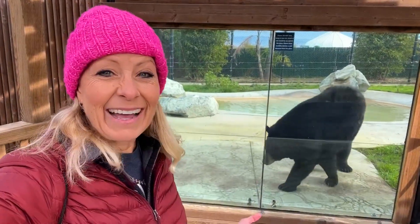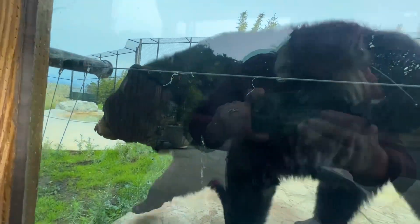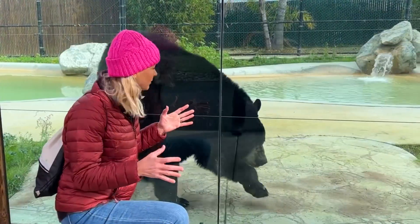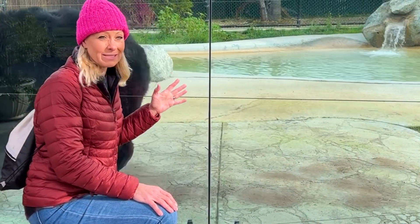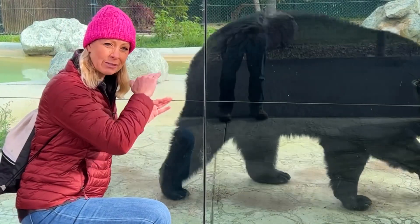Check out this guy. This one is a black bear. He is huge, walking up right next to the glass right here where I'm at. That is so crazy. Some people wonder how you can tell it's not a grizzly bear. Well, these guys are much smaller than grizzly bears, and they don't have the hump on their shoulders that grizzly bears do.